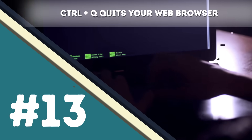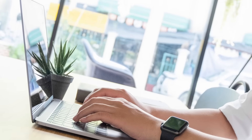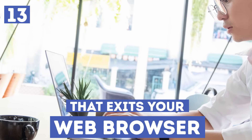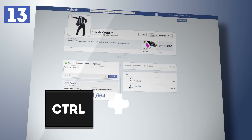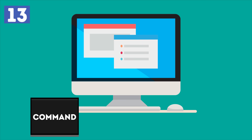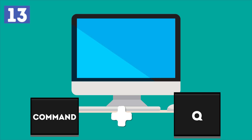Number 13 – Ctrl plus Q quits your web browser. Another tremendously useful shortcut is the one that exits your web browser. In this case, you press Ctrl and then the letter Q. If you are using a MacBook, you use the Command button instead of the Ctrl button. This way, everything happens a bit faster.